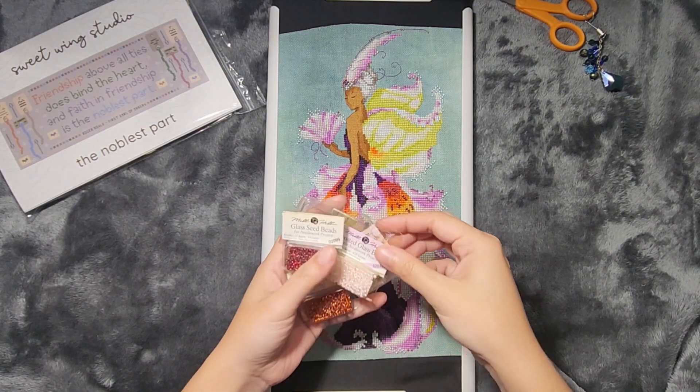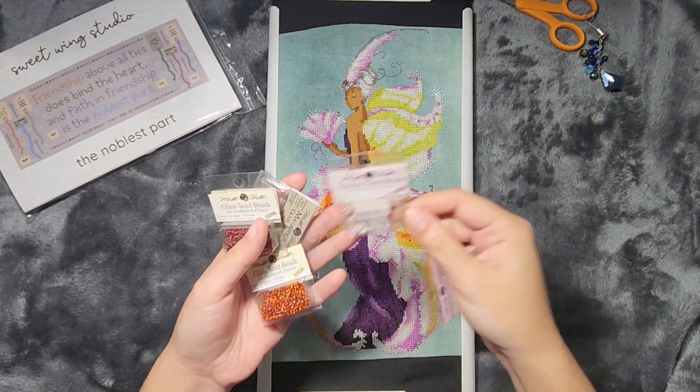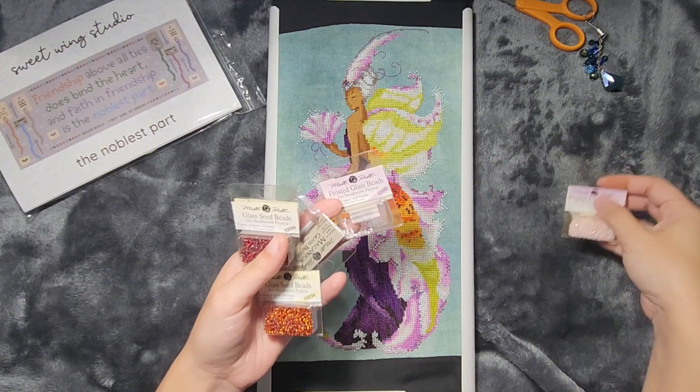The beads that they called for — they asked you to get two packages of the 62048. I only ended up using one, but it was pretty close, so I can understand why they asked you to get a second one.